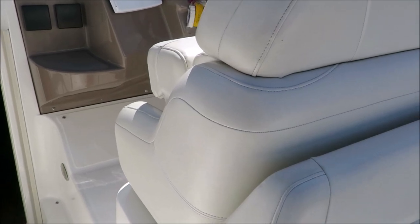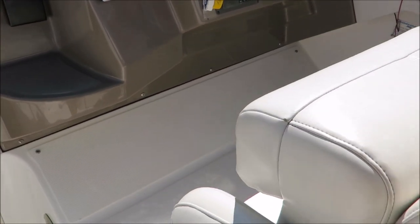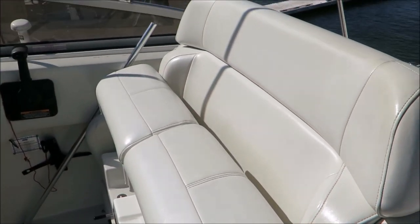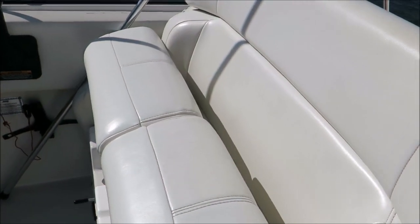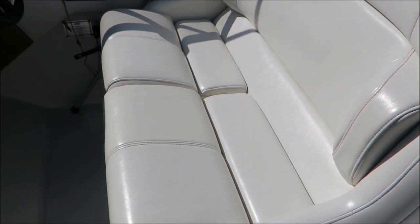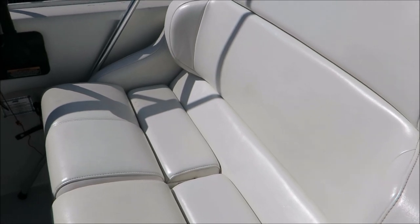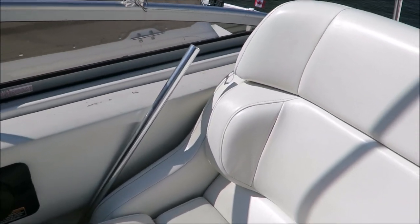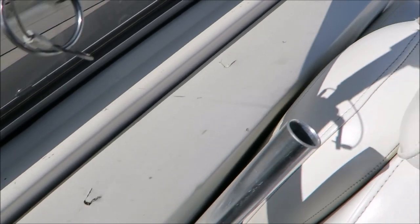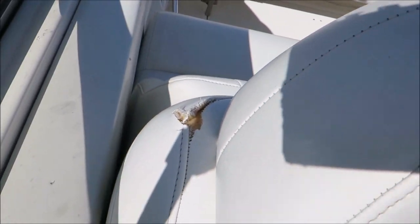Most of the upholstery is in excellent condition. There is one small rip in one of the cushions that I'll show you. Both helm seats are bolstered, which is lovely — nice to have that dual helm seat to cozy up with your partner while you're bombing down the lake. There's this panel here that has a couple of nicks, and this cushion has a little minor issue as well.